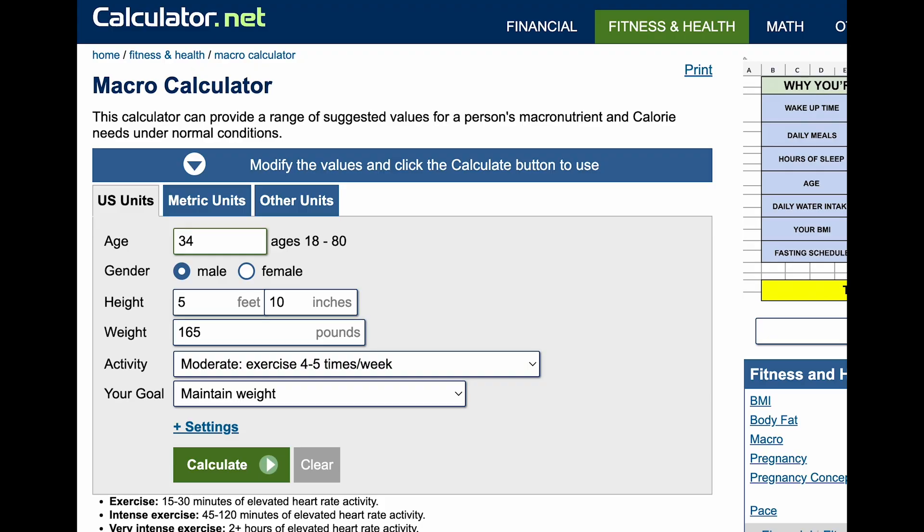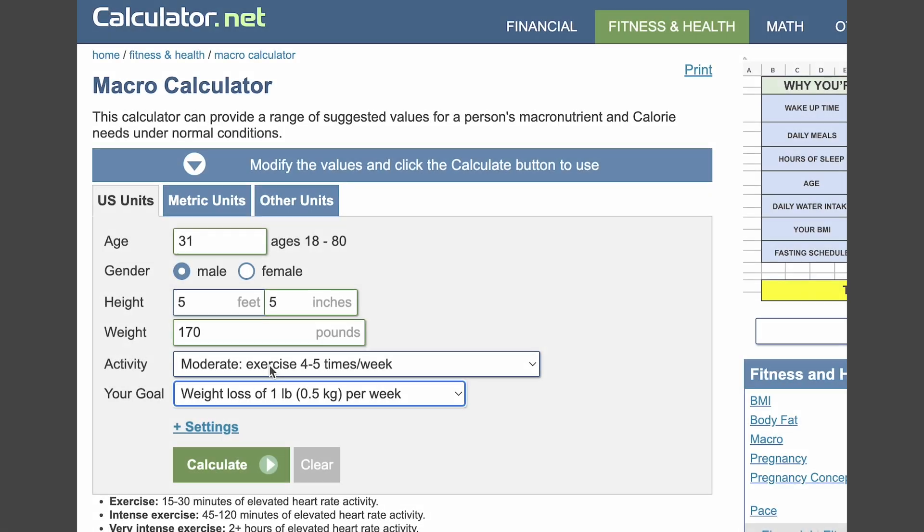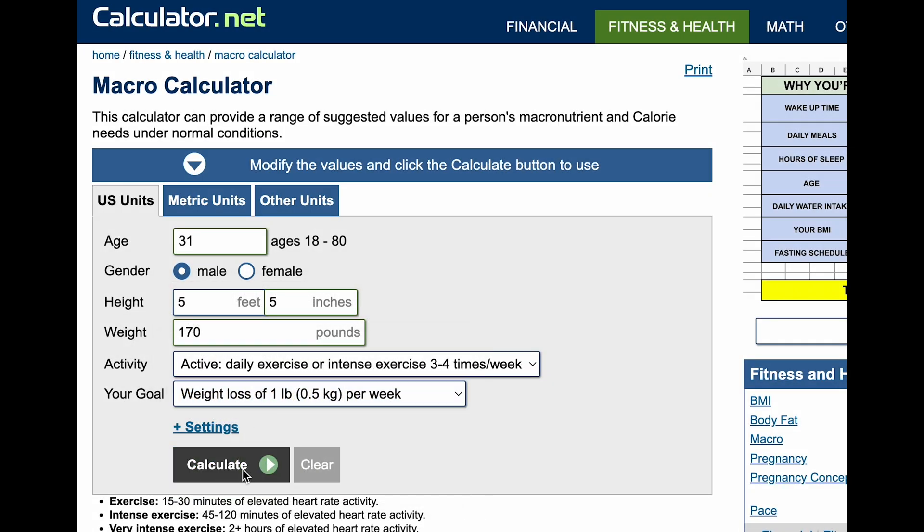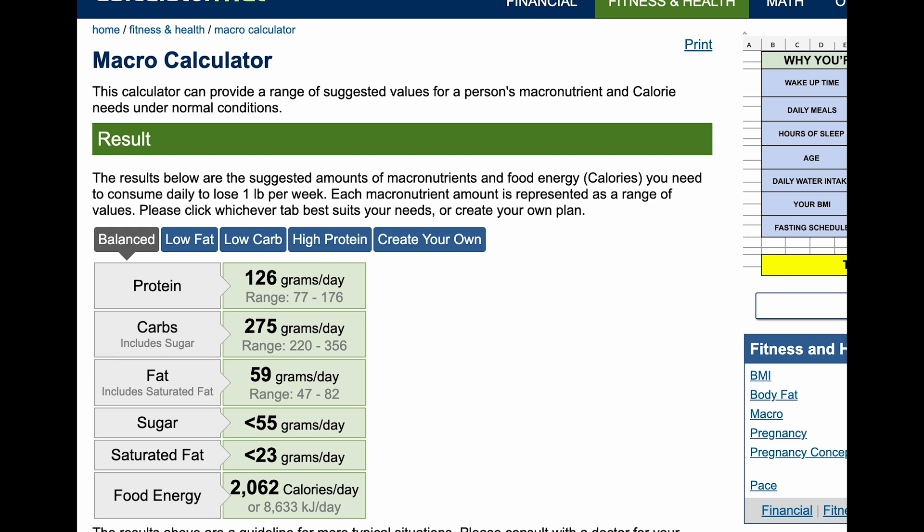Here I am on the website calculator.net/macro-calculator.html, and we're going to plug in our information with our goal. Activity is active, goal is to lose weight. So for me, I would need 126 grams of protein a day, 275 grams of carbs, 59 grams of fat, and at the bottom you can see how many calories that is. For me, that's around 2,000. And I could also choose which diet I prefer.